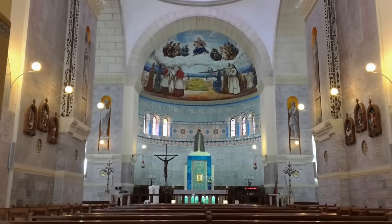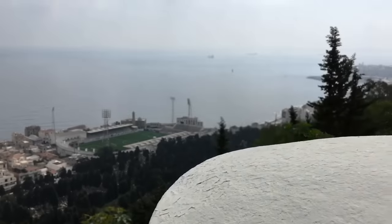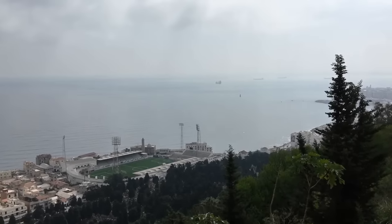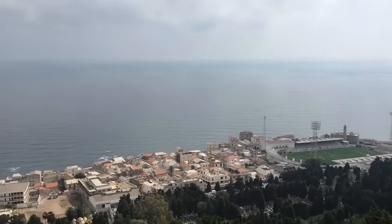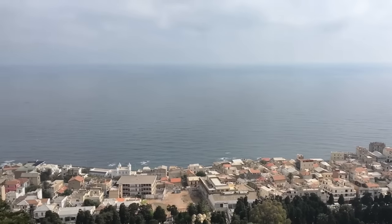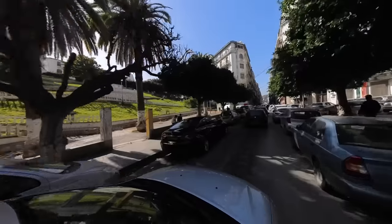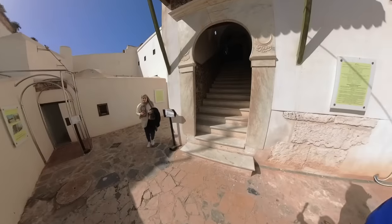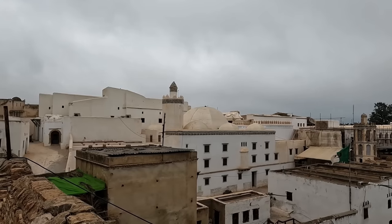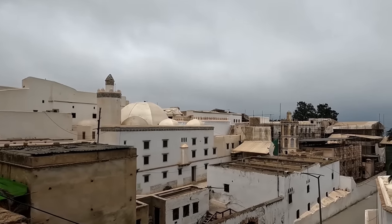After admiring the church's interior, we made our way to the terrace, where we were greeted by some of the best views of the city. The Bay of Algiers stretched out before us, and the city's skyline was a stunning display of colors and shapes. After taking in the sights at the church, we continued our journey by taxi to the New Door area and the Bay Palace. We explored the palace and then visited La Citadelle d'Alger, a fortress that has stood for over three centuries.